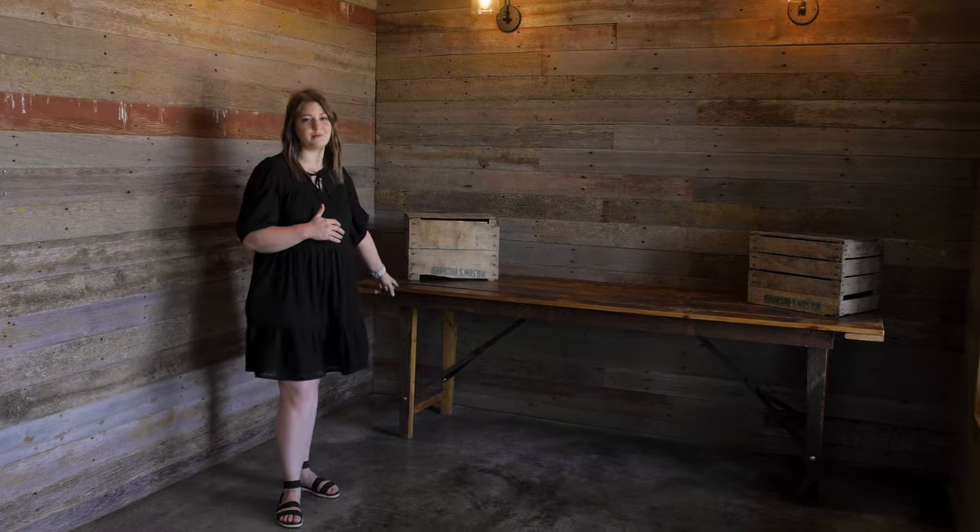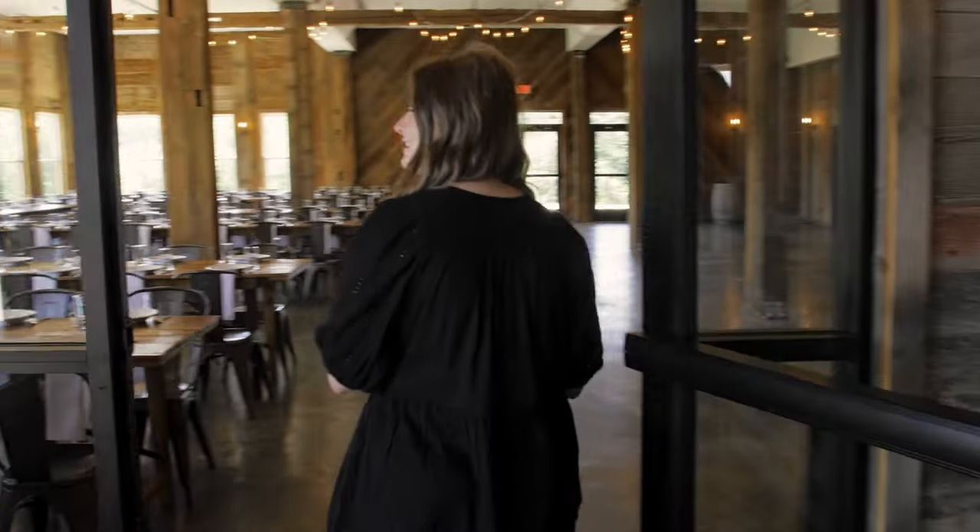We are in our entryway now. A lot of couples will do guestbook, sign-in table, and present table here. This table and apple crates stay here all the time unless otherwise requested. Right here we have our two restrooms, which are specific to the event space, and right through here is how you enter into the main space.